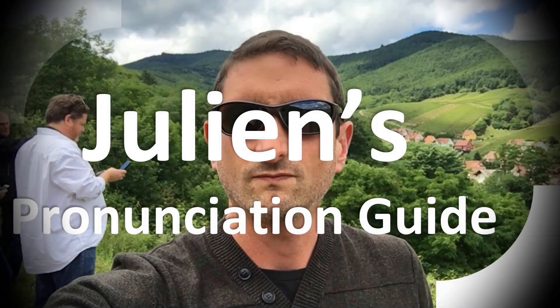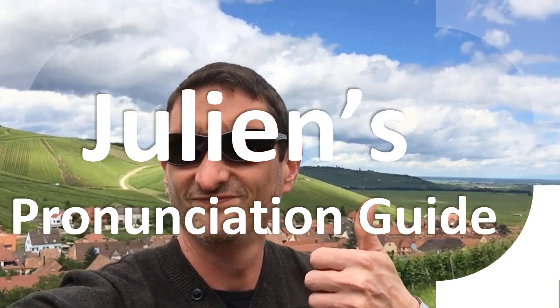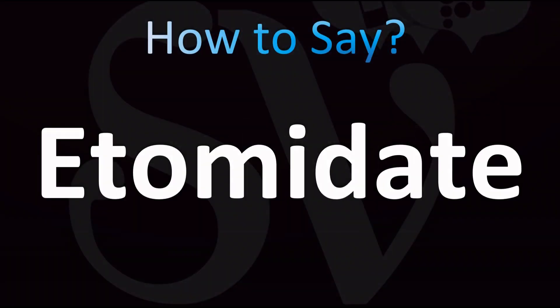You are looking at Julian's pronunciation guide, where we look at how to pronounce better some of the most mispronounced words in the world. What you're looking for today — let's learn once and for all how to pronounce this name, the name of this medication correctly.